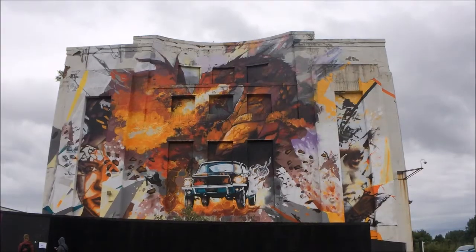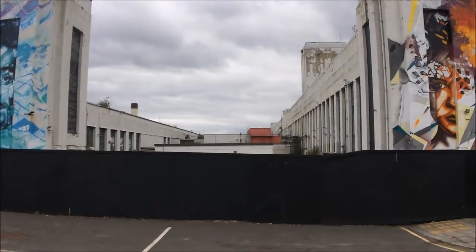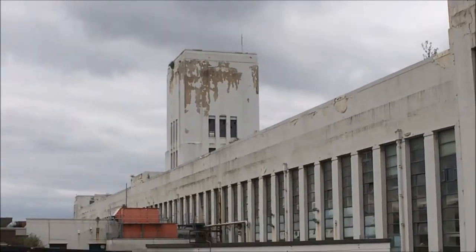We cannot find out exactly when this building shut down, but after many failed regeneration schemes, in September 2015 a revised plan from Capital and Centric was approved, which will see the building being turned into a £25 million new film studio.